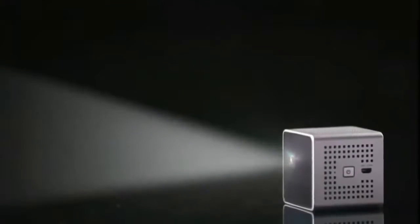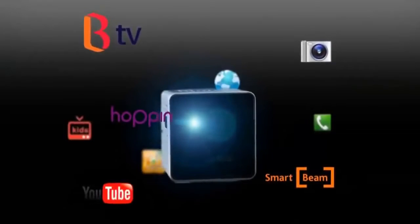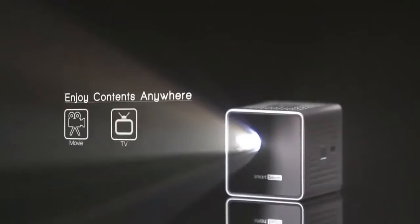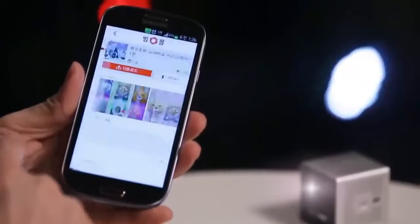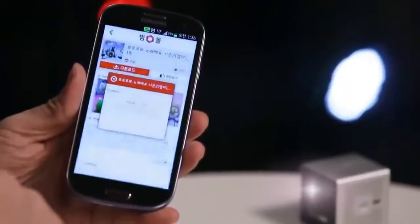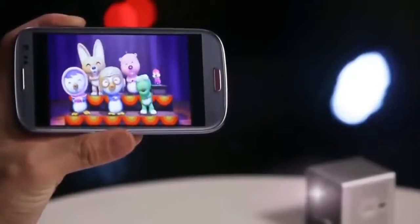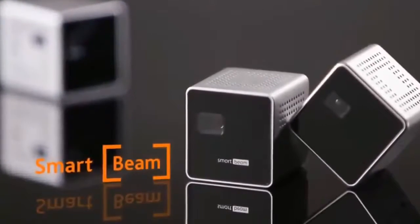SmartBeam allows you to project images easily on the wall or the ceiling without additional support. Enjoy the joy of viewing your favorite content on a large screen anywhere, anytime — educational material for your kids, as well as movies, games, books, video chatting, internet surfing and more. Experience multimedia contents in your smartphone with SmartBeam, making your smart imagination into a reality.